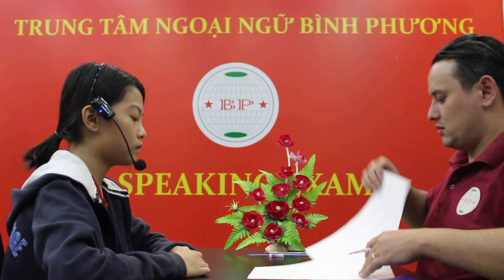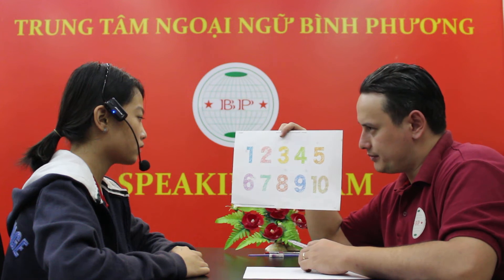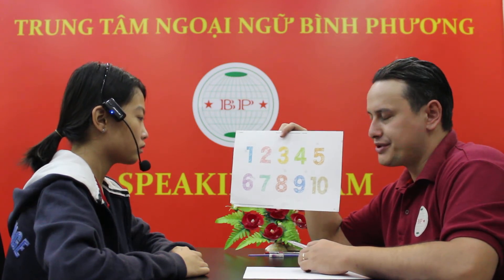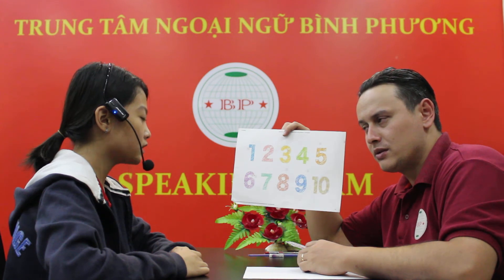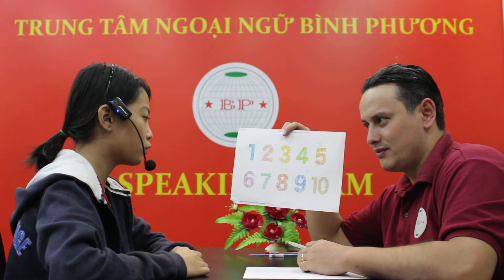We're going to see some numbers now. There we go. What color is number three? It's yellow. That's right. What color is number seven? It's green. Is number nine red? No, it isn't. It's blue.